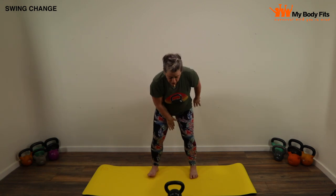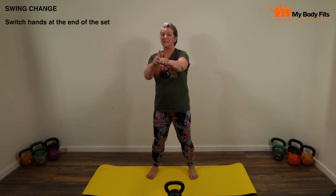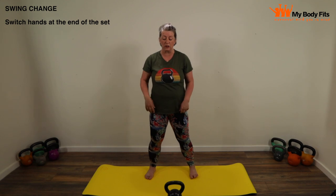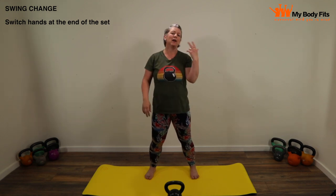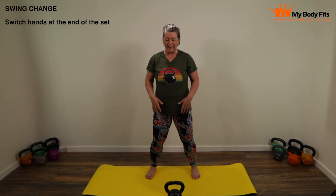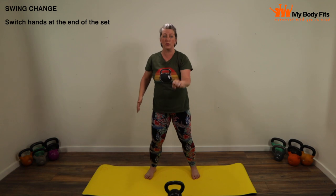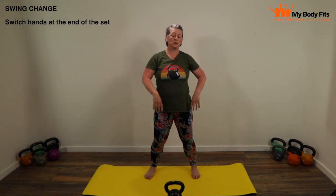Once you've practiced loads and feel really confident with single arm swings, we're going to do a swing change. This is where you reach the end of your set with one hand and change to continue straight away with the other hand — all in one fluid movement. I'm going to do three on one side and three on the other to show you what it looks like. Basically when the bell is at the top, just before you'd put it down, you very quickly let go, grab with the other hand, and through you go.